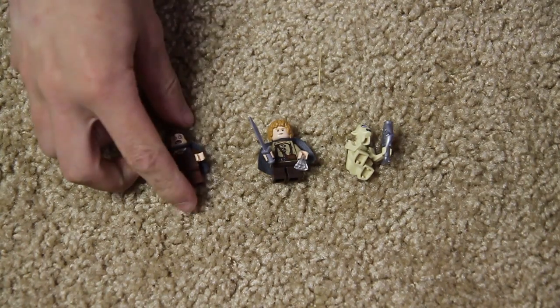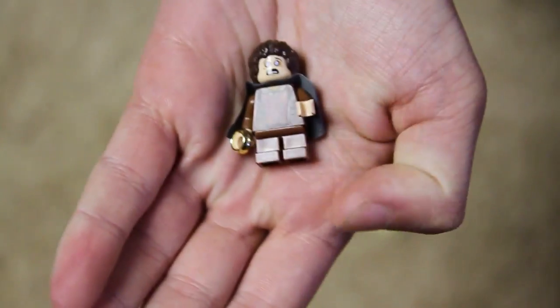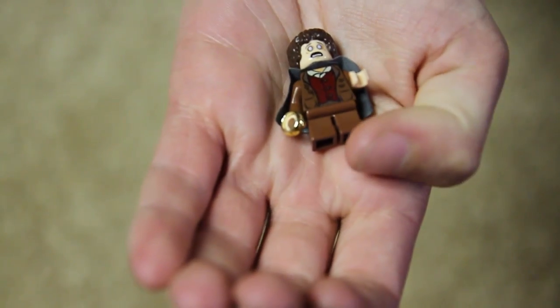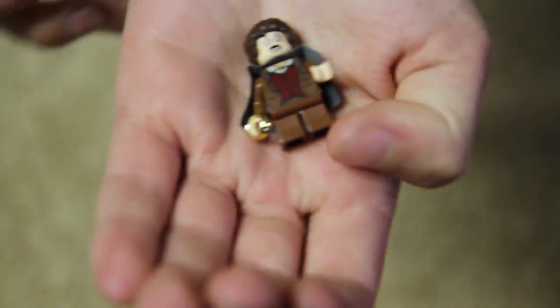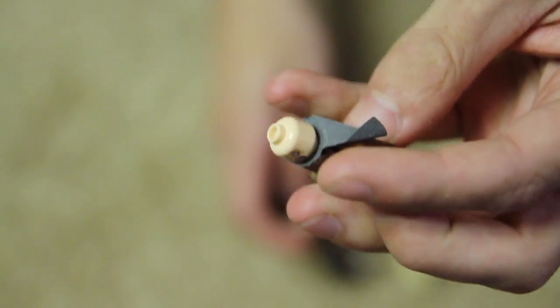Let's check out Frodo. So Frodo is now in his Return of the King attire. He has his full-on vest and he's holding a ring. He has his cape, but he has the scared face because he is being attacked and paralyzed by Shelob and her web. We have a normal face as well. Another interesting thing is that the capes are extra small, so they fit the hobbits. Very cute.